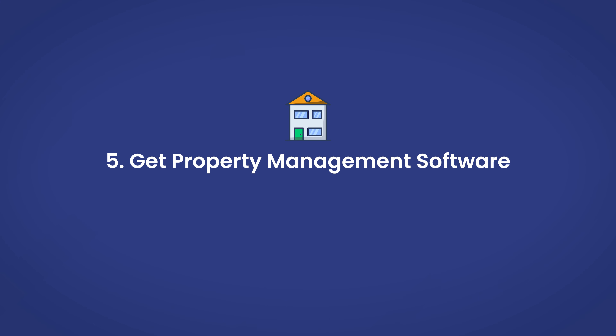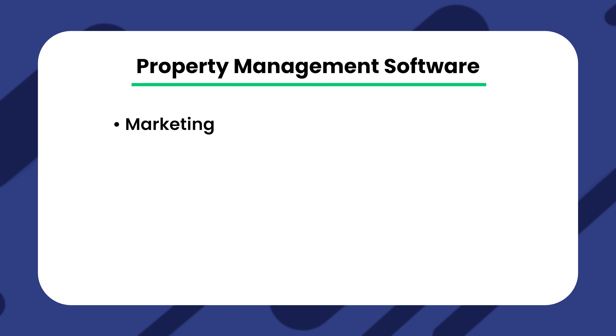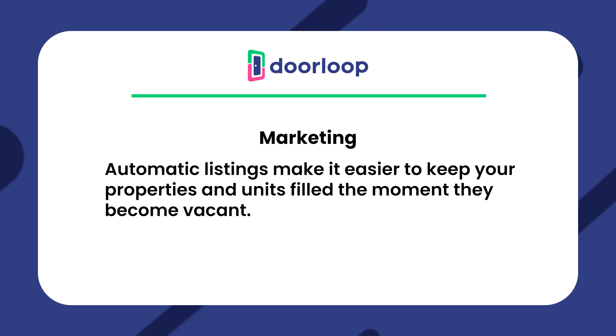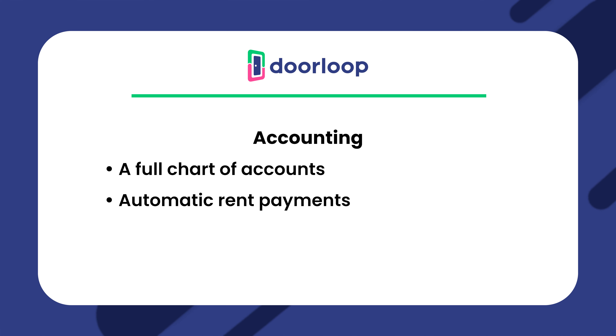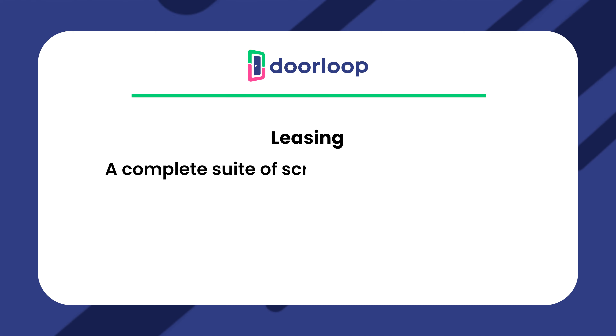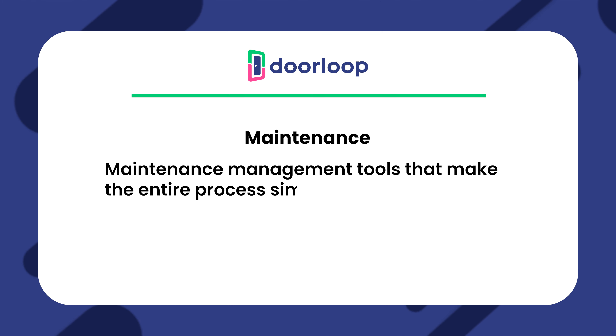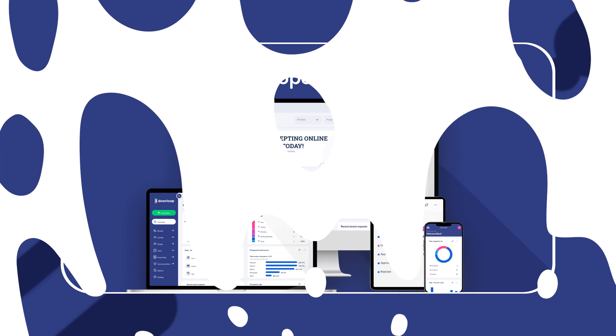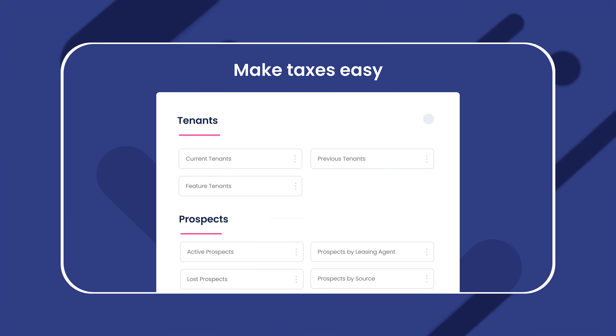Step five is to get property management software. One of the last but most vital steps is getting software to help you manage your property, because of how many moving parts there are in property management — no less than marketing, accounting, leasing, maintenance and repairs, communication, and legal-related tasks. With Doorloop, you have marketing through automatic listings, accounting with a full chart of accounts, automatic rent payments, a tenant portal, and QuickBooks Online integration, leasing with a complete suite of screening and e-leasing tools, maintenance management tools, and streamlined communication tools. The result is a simplified and more stress-free property management experience from beginning to end. To see what Doorloop can do for you, schedule a free demo with the link down in the description.